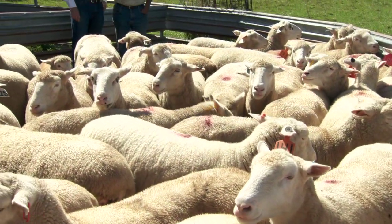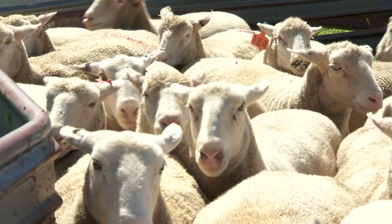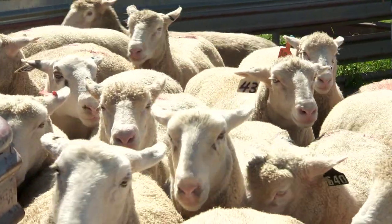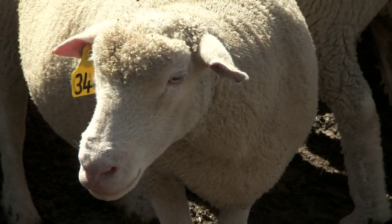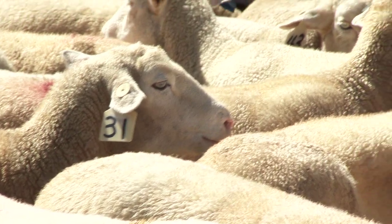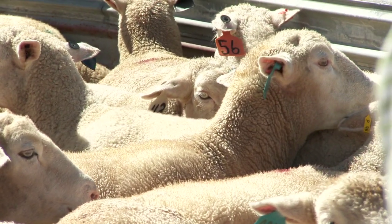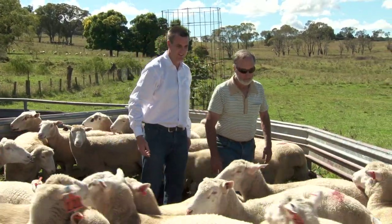The first thing we're looking for is making sure that we're picking the right rams for our target market. We want to look at the two key markets: the heavy export market or the light trade market. For the heavy export, we're aiming for a carcass weight of 22 to 30 kilos, finishing at around a score of 2 to 4. For the light trade, which is your supermarket and restaurant trade, we're looking at a carcass weight of around 18 to 22 kilos, finishing around a score of 2 to 3.